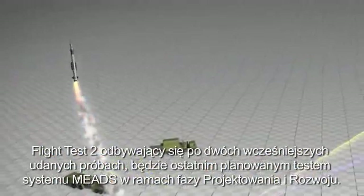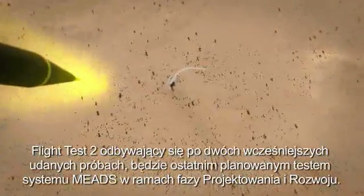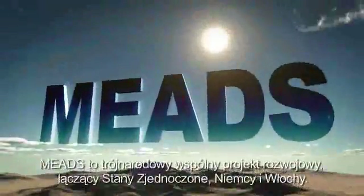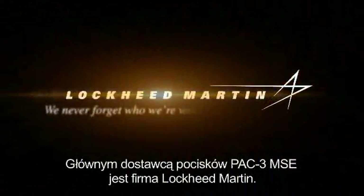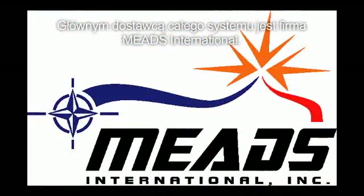Following two previous successful flight tests, Flight Test 2 is the final planned flight test for the MEADS system under the design and development program. MEADS is a cooperative tri-national development program for the United States, Germany, and Italy, managed by NAMEDSMA. Lockheed Martin is the prime for the PAC-3 MSE missile, and MEADS International is the system prime.